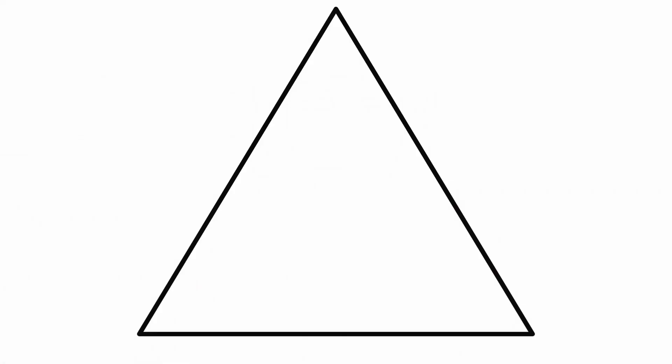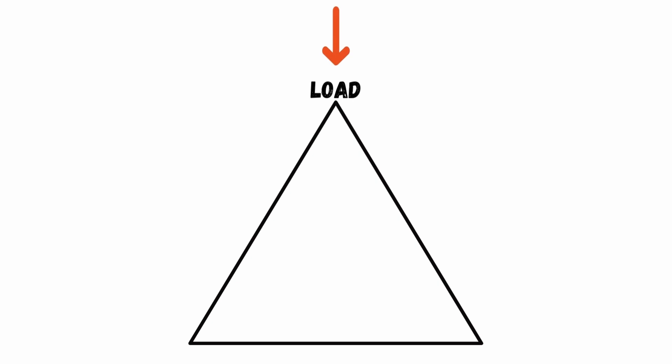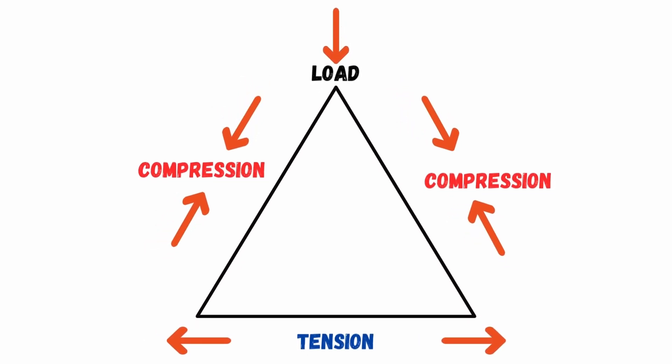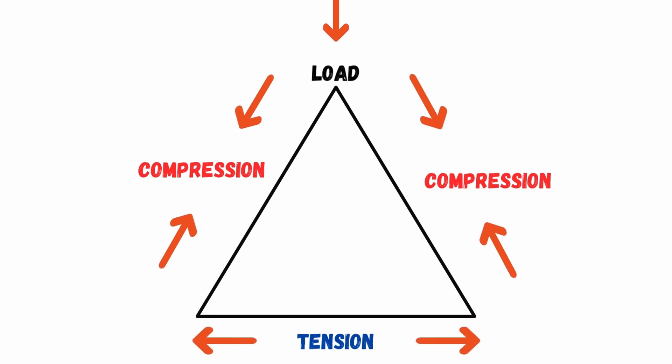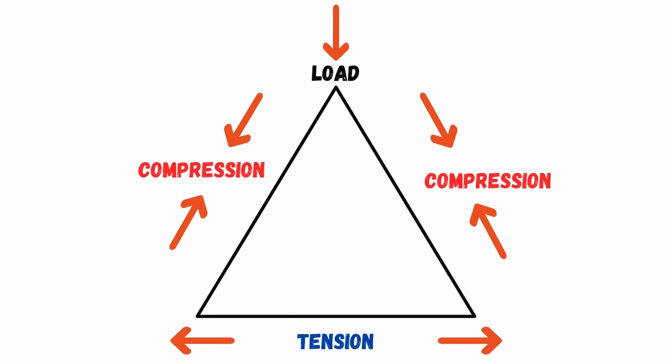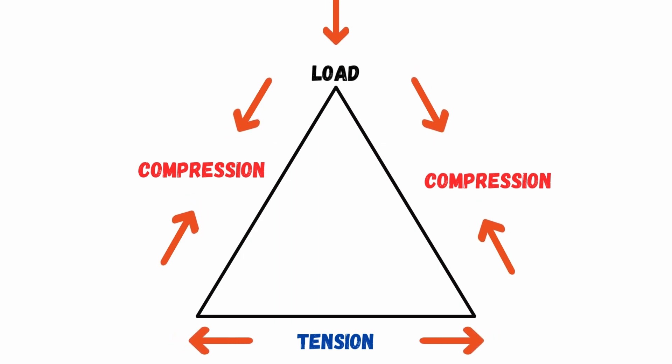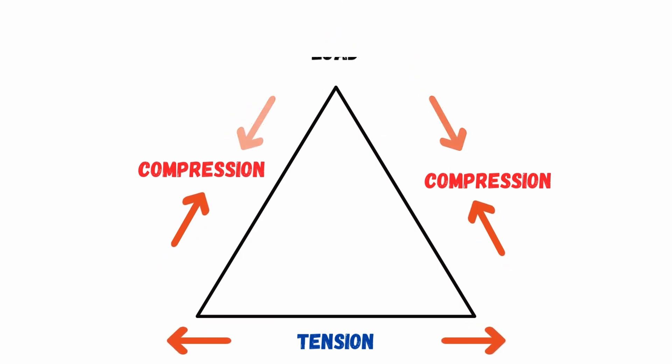When you look at a triangle, all the angles are pretty stable. One of the main things you can see is that compression and tension are evenly distributed. The bottom of the triangle has lots of tension pulling it apart, and compression is happening across the two sides. That's what causes the shape to distort or get squished, but when it does, it evenly distributes all of that weight.